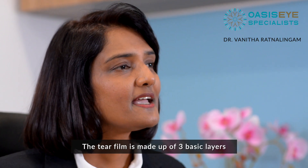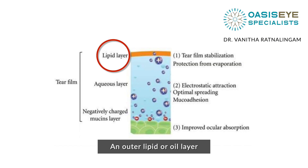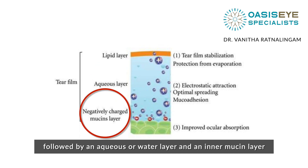The tear film is made up of three basic layers: an outer lipid or oil layer, followed by an aqueous or water layer, and an inner mucin layer.